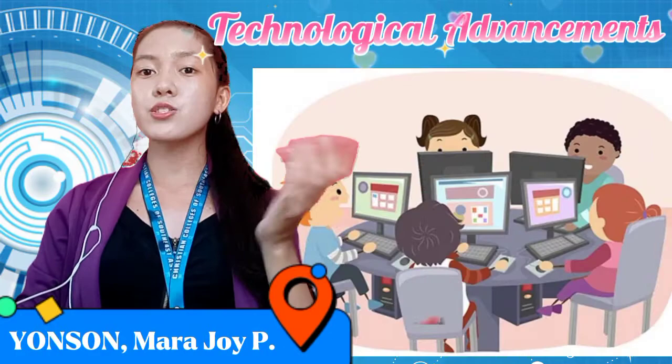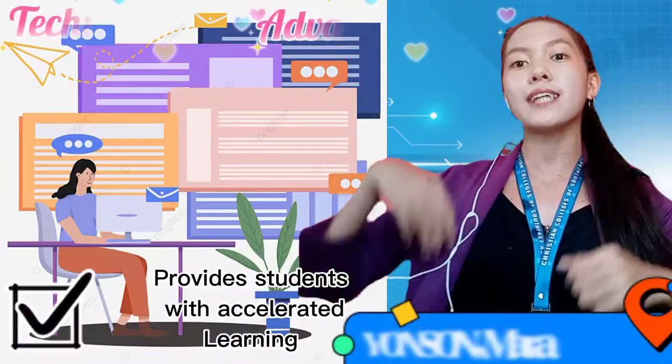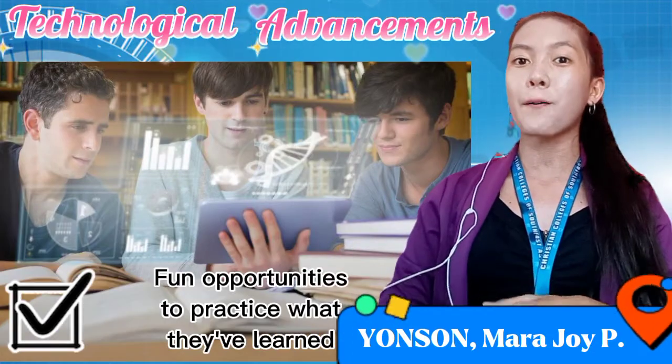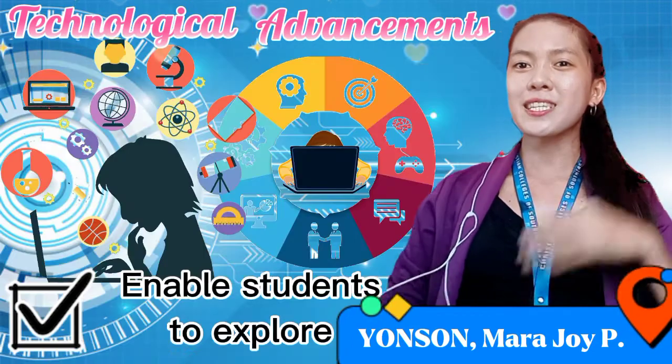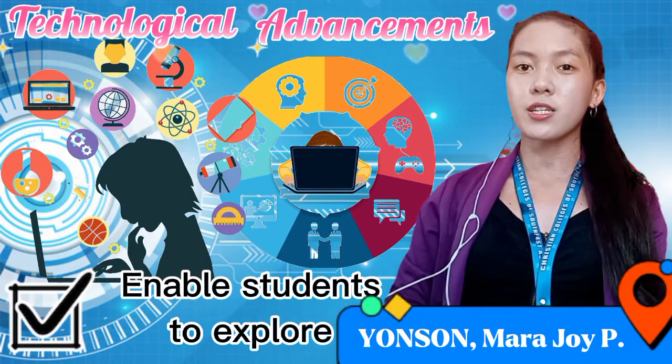Technology also provides students with easy-to-access information and accelerated learning and fun opportunities to practice what they learn. It enables students to explore new subjects and deepen their understanding of difficult concepts.